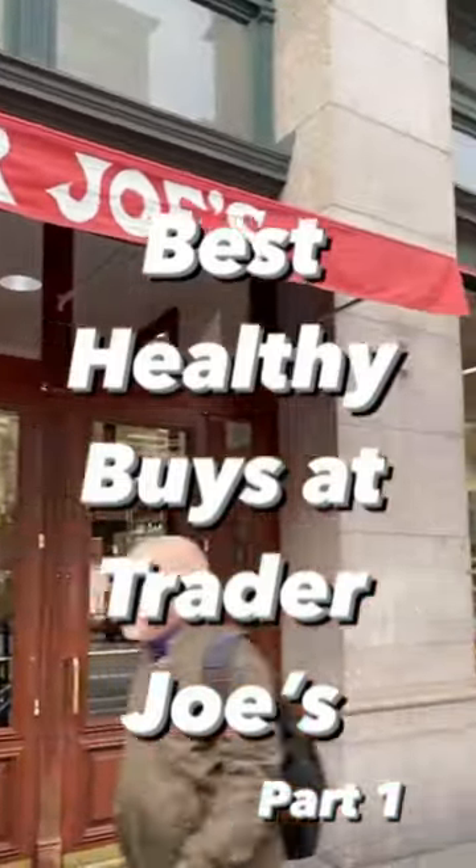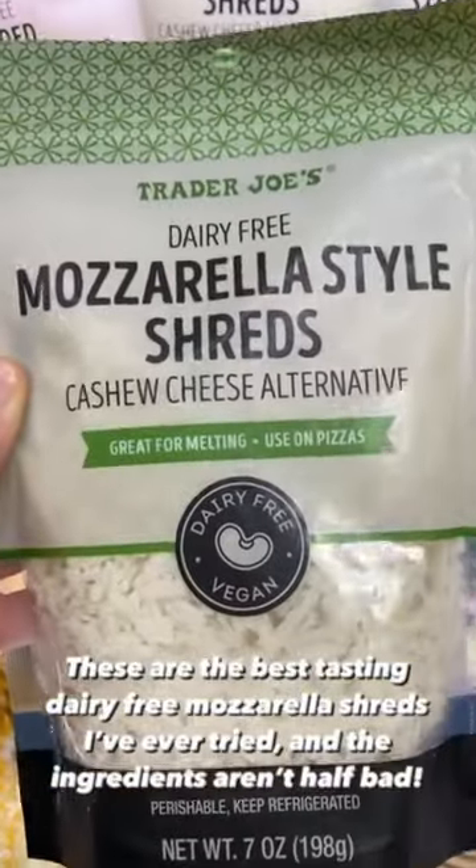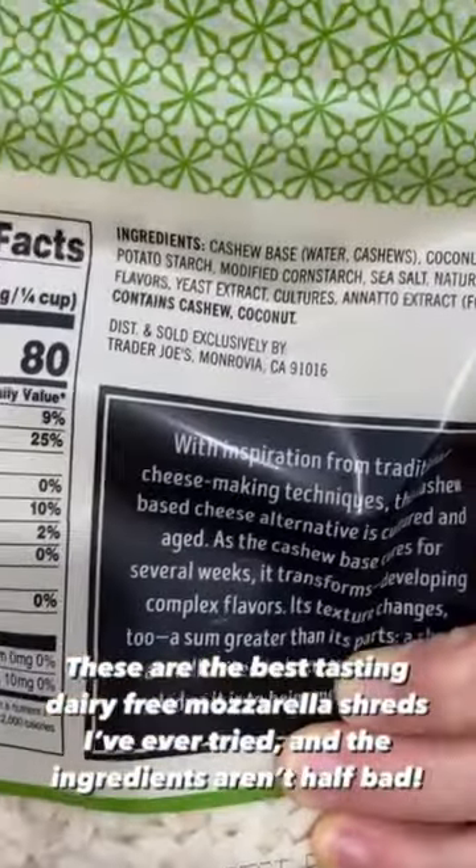Here are the best healthy buys at Trader Joe's. These are the best-tasting dairy-free mozzarella shreds I've ever tried, and the ingredients aren't half bad.